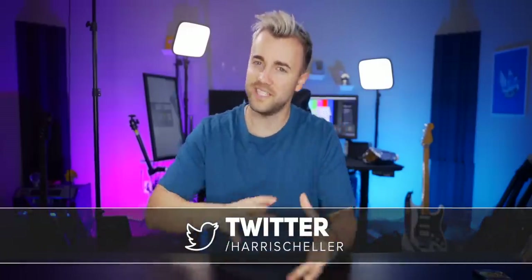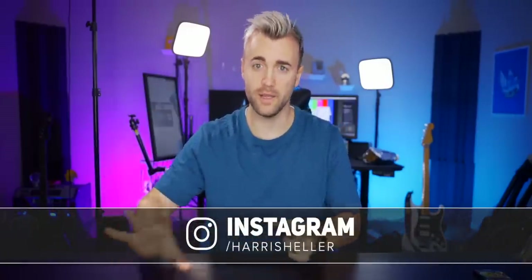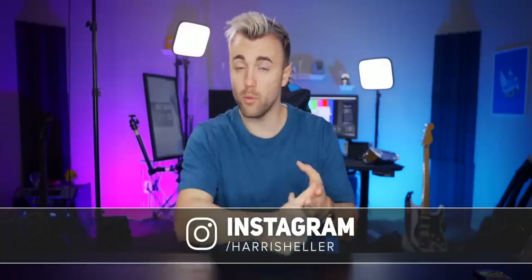USB mics — love them or hate them, you can't get away from them. If you've been on this channel before, you know where I stand: I generally encourage most streamers to get XLR mics. They're usually higher quality, more upgradable, and more versatile in their signal chain for things like voice changers. But USB mics have their place.